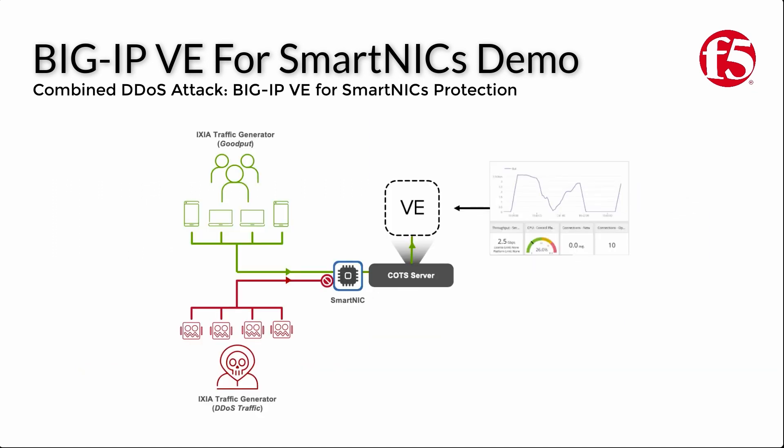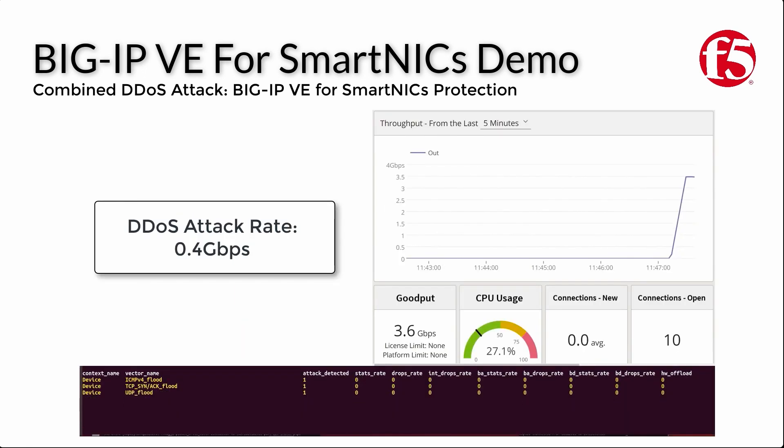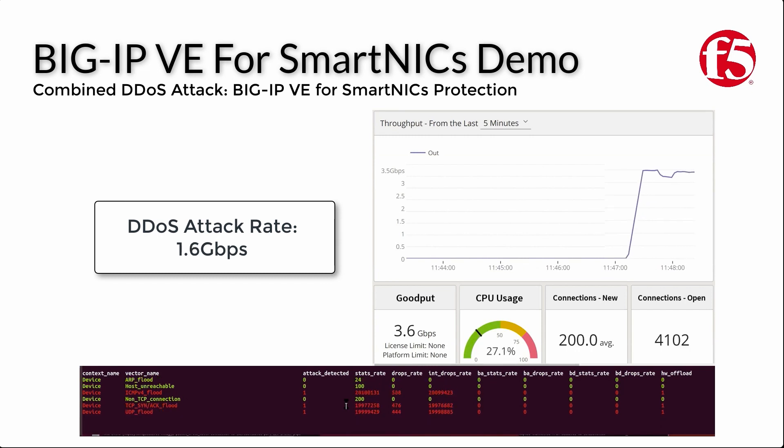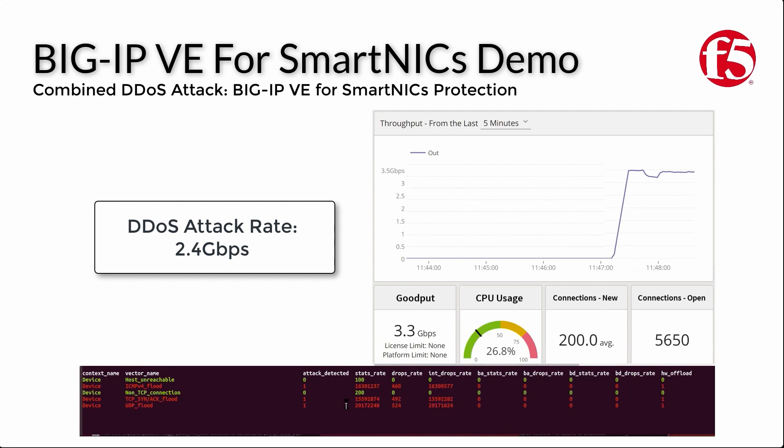We'll now repeat this test, but this time we'll be offloading detection and mitigation of the DDoS attacks from the BigIP AFM VE to the FPGA within the Intel SmartNIC, as shown in the diagram here. Again, starting with a DDoS attack rate of 0.4 gigabytes per second, we'll continue to ramp up the DDoS attack traffic until legitimate traffic is impacted. As you can see, we've already passed the 2 gigabytes per second attack size which overwhelmed the software-only solution, and good traffic has been maintained at 3.5 gigabytes per second, with CPU usage at only around 30 percent.